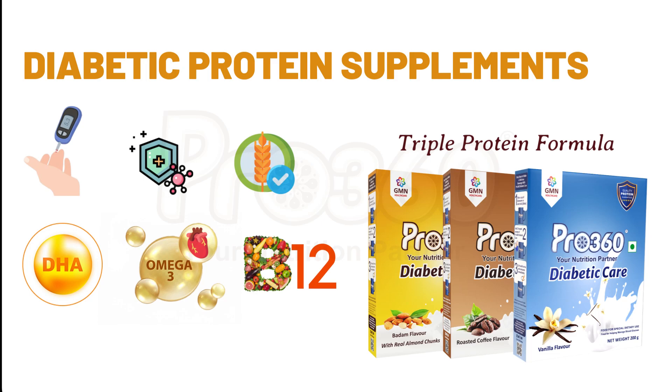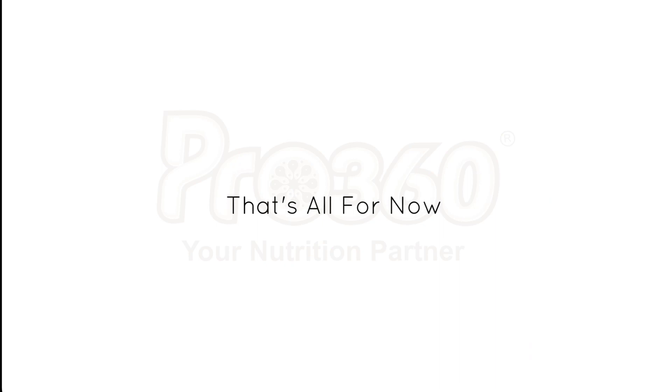Pro360 Diabetic Care Protein Powder supports weight loss and cholesterol management. Formulated with an ideal balance of high protein nutrition in terms of both macro and micronutrients that are essential to manage diabetes. Pro360 diabetic protein powder boosts energy and stamina to stay active for the whole day.